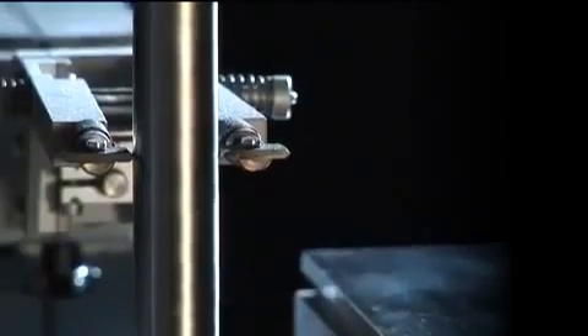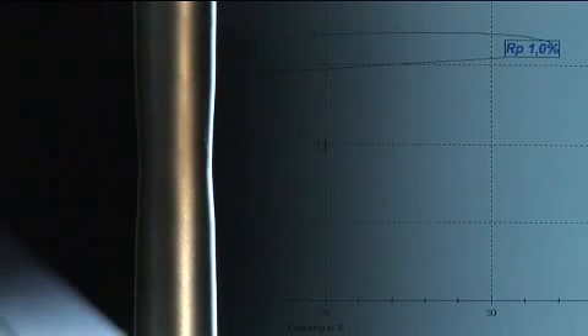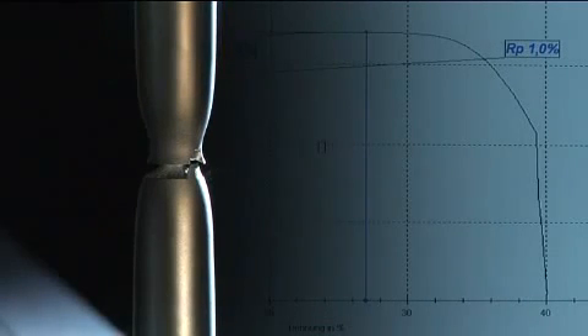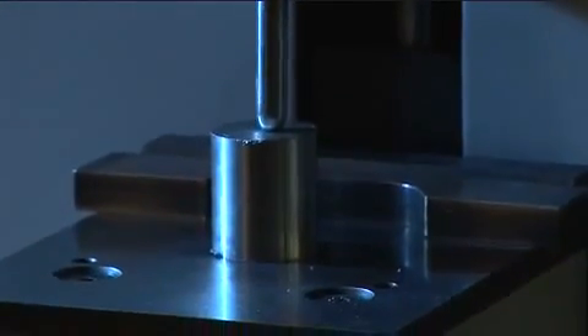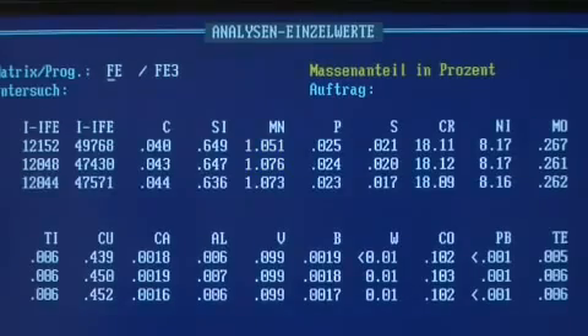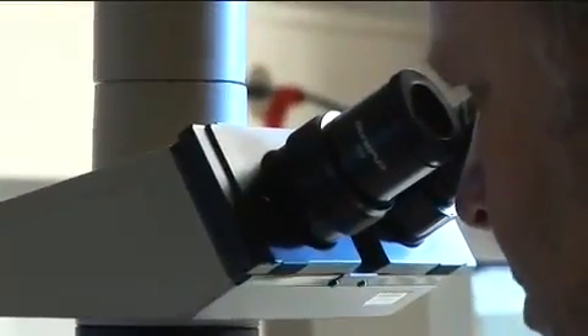But the ultimate ordeal is still to come. No steel is delivered to a customer before undergoing a variety of tests in Bessai's works laboratory. Unerringly, the test software determines whether the product meets applicable standards and customers' many different quality criteria. The results are documented in a test report and archived together with material samples. Only steel that fulfills all criteria is shipped to the customer.